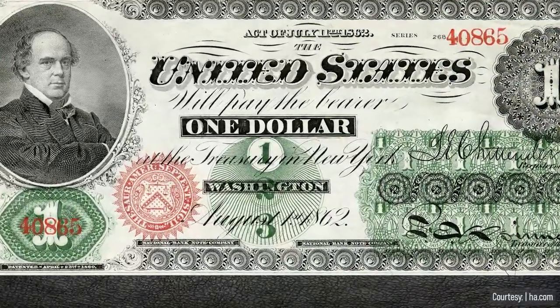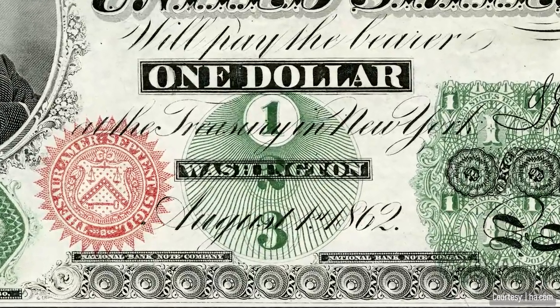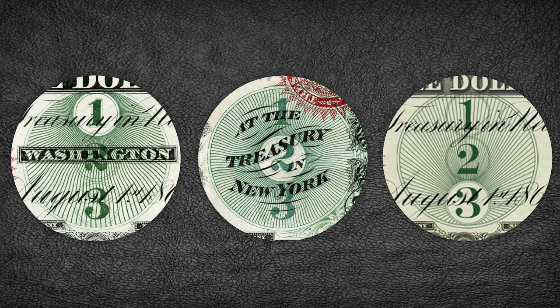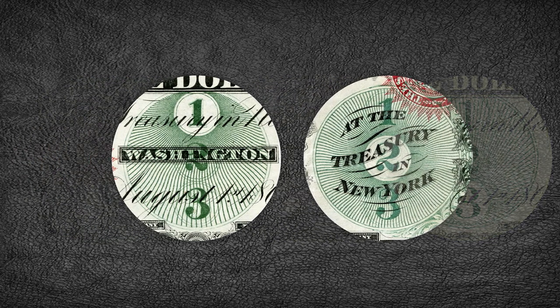What was the Treasury Department thinking about? It's also on the $1 legal tender note. It's obvious that the U.S. Treasury Department had plans to issue a $3 bill — or why print the 1, 2, 3 circles on both the $2 and $1 bills? But it never happened.